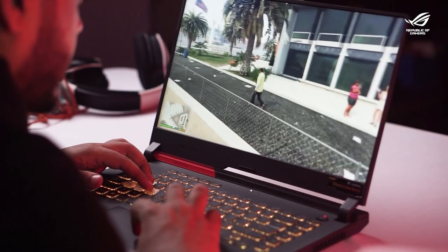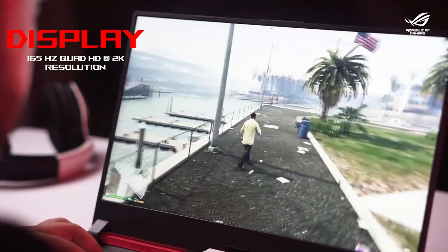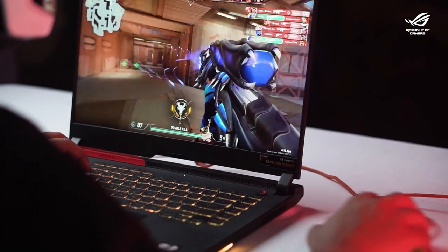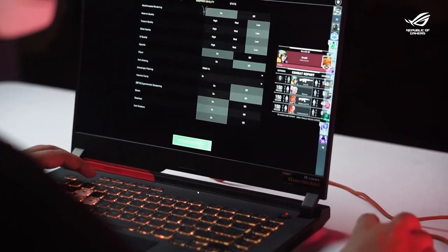Such impeccable performance goes to waste if you don't have a display that can live up to it. But with the G15, we have all that we could ask for. It comes with a 165Hz WQHD display that features the best performance as well as breathtaking visuals. The frames fall in line so perfectly that even a blink of an eye will cost you a lot of frames, and the best thing about it is there is no compromise in the visual quality.